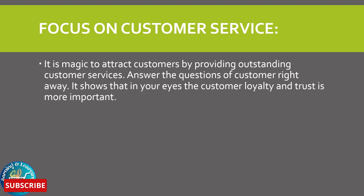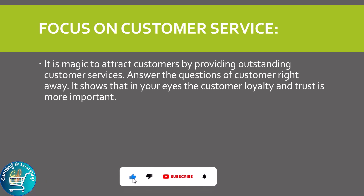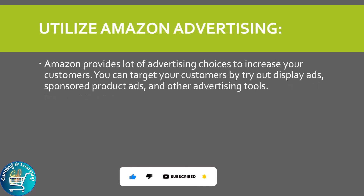Focus on customer service: it is a great way to attract customers by providing outstanding customer service. Answer the questions of the customer right away. It shows that customer loyalty and trust is more important.